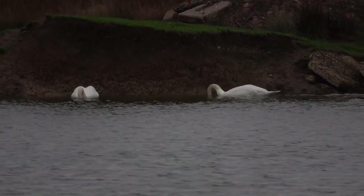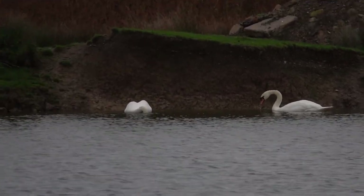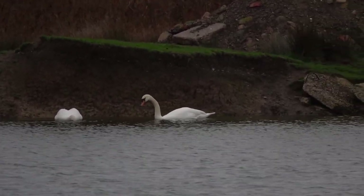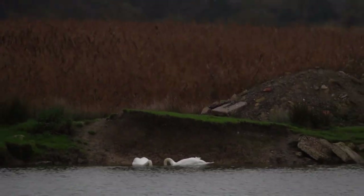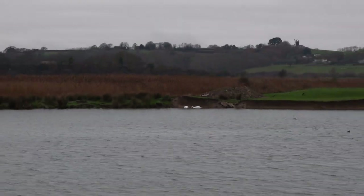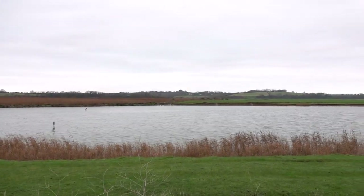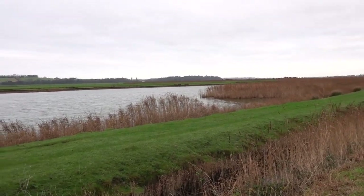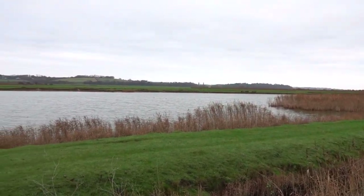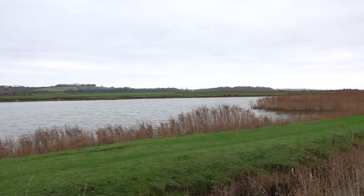I'm shooting at ISO 1000 at the moment — actually 800, I'm lying — let's put it to 1000. The light is awful. If I zoom back out you'll be able to see it's very misty, very dull, there's no sunlight at all. It's going to look better on camera due to the exposure changing, but no, it's pretty rubbish as light goes.